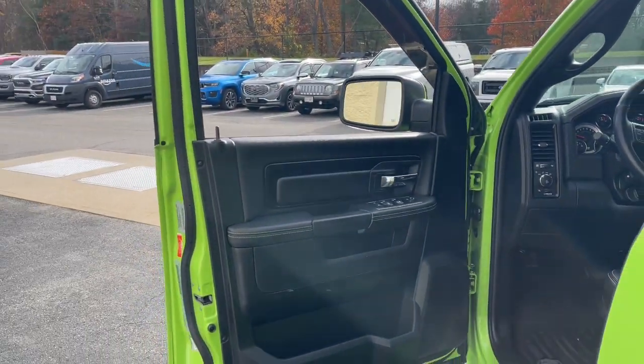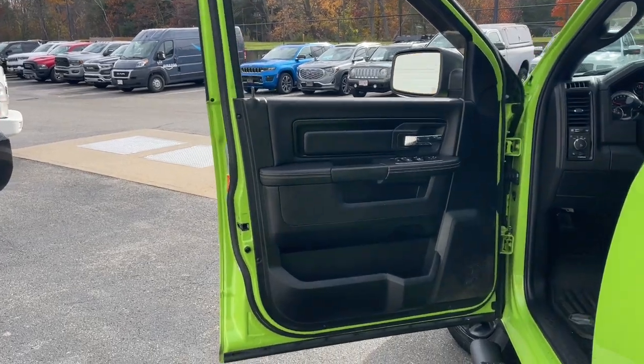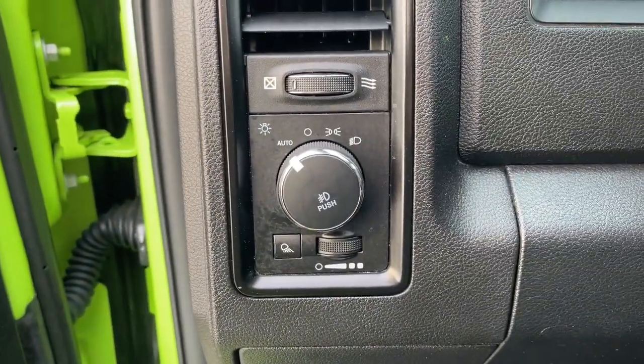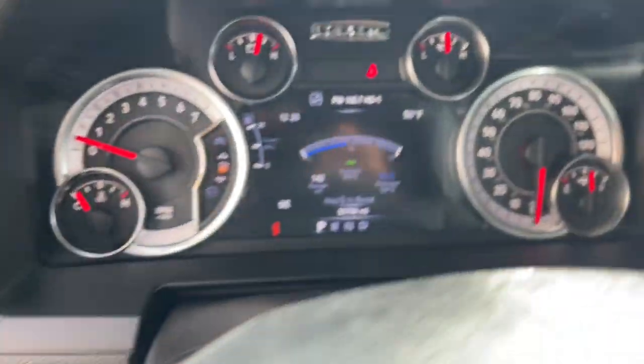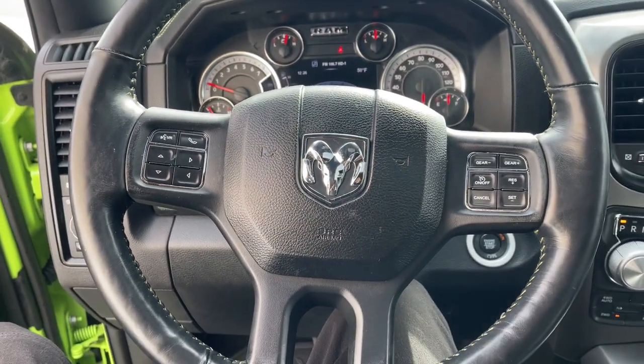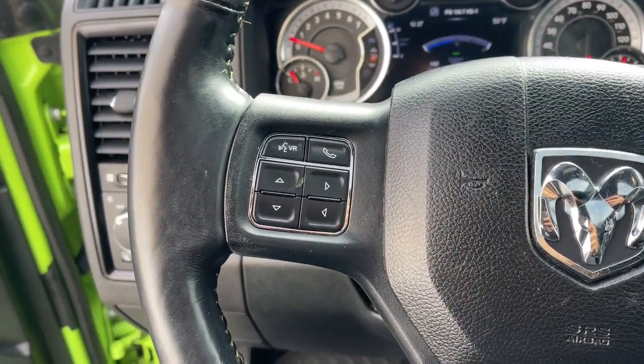These are just some of the great options this vehicle comes with: heated steering wheel, touch screen infotainment system, navigation system, sun/moonroof, keyless entry, satellite radio, premium sound system, backup camera, fog lamps, and keyless start.